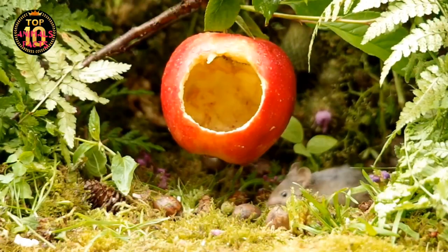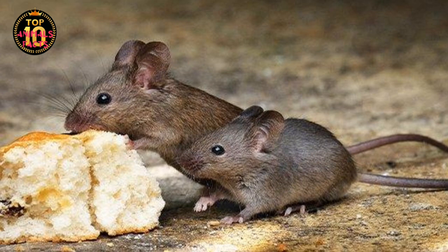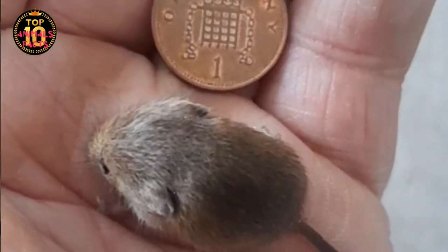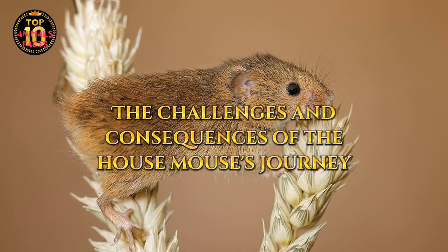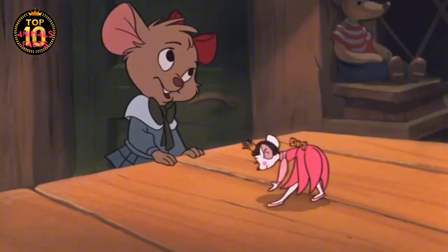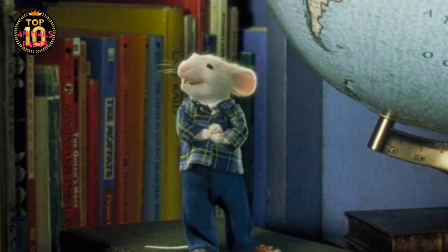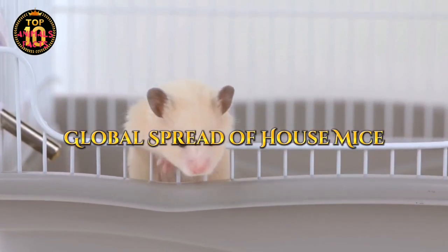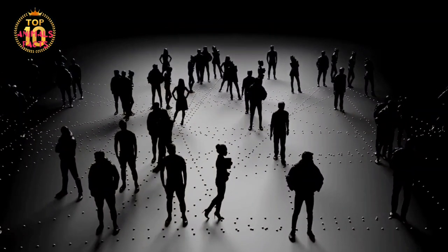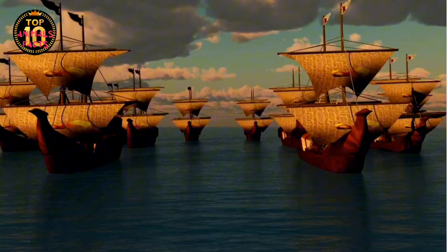It's a testament to the mouse's adaptability and survival instincts that they were able to leave the wild and carve out a new niche within human societies. They have become so ingrained in our lives that it's hard to imagine a world without them. But this journey was not without its challenges and consequences. How did house mice become a global species from their Asian origins? The answer lies in the footsteps of humans. As we journeyed across continents, so too did the house mouse.